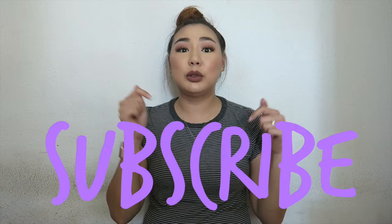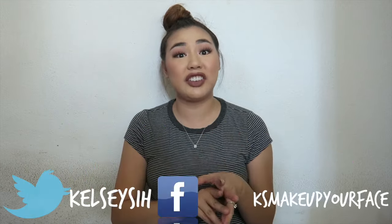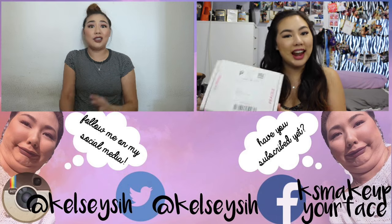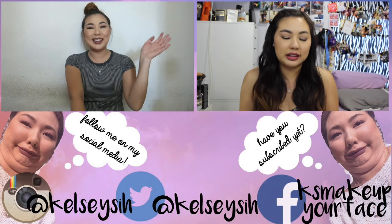That concludes today's haul! If you guys can see the area around me there are just bags everywhere. Thank you so much for watching. If you liked this video please give it a thumbs up and subscribe. I have Twitter, Facebook, and Instagram — links are below. Leave a comment if you have any questions. Thanks so much for watching and I'll see you guys in the next one. Bye!